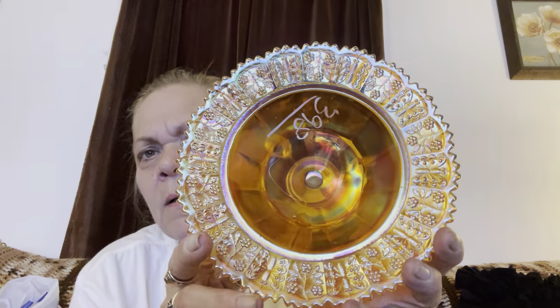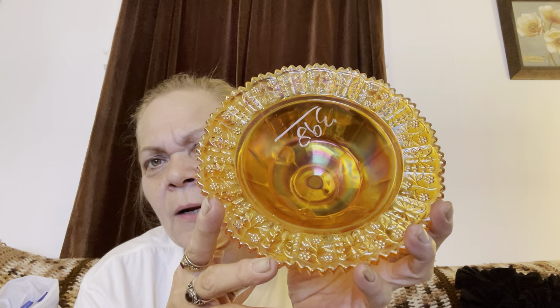Then I found this and I just thought it was beautiful. I don't know what it's called, but it's got butterflies on it and it's carnival glass. It's just pretty. It was $3.98 and I thought it'd be really pretty to sit on my table for fall — with a pumpkin or something in it, maybe some candy corn or something like that.